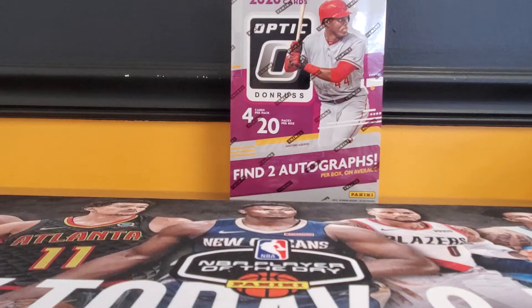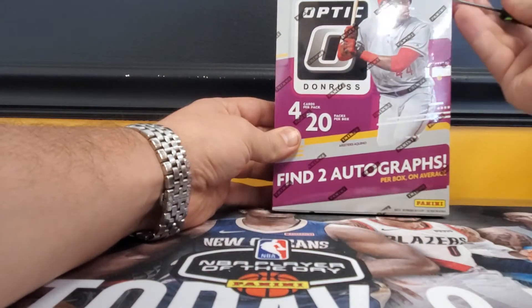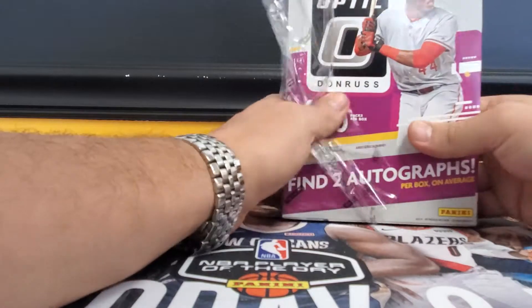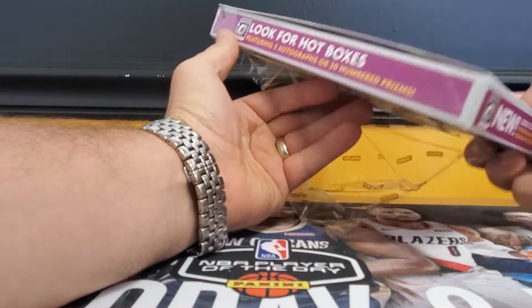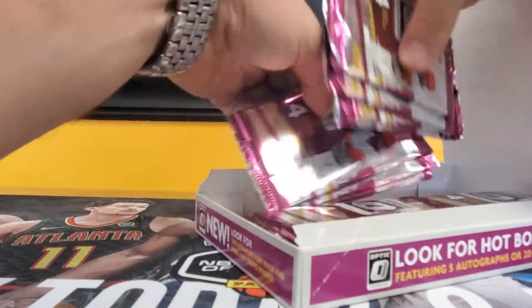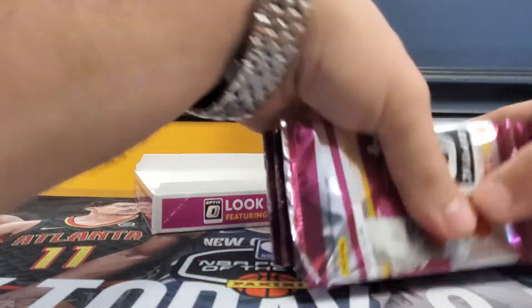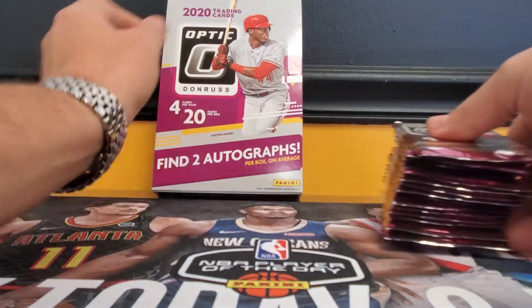Welcome to Silver Slugger Coins and Cards. Today we got in the brand new 2020 Donruss Optics Baseball, so we'll go ahead and do a box preview. Optics is always amazing, I love it. You can get hot boxes in here — hot boxes have five autographs or 20 numbered cards. It's 20 packs per box, four cards per pack, 80 cards total, and two autographs per box.